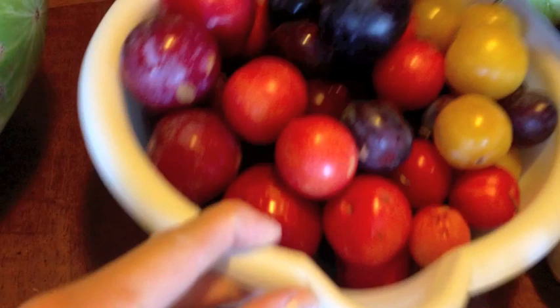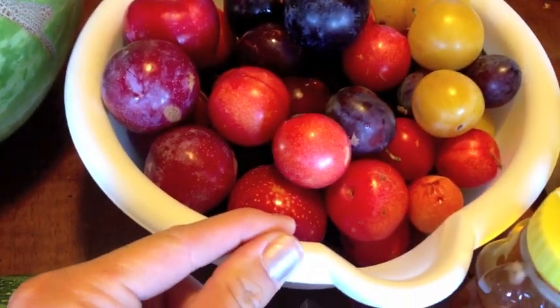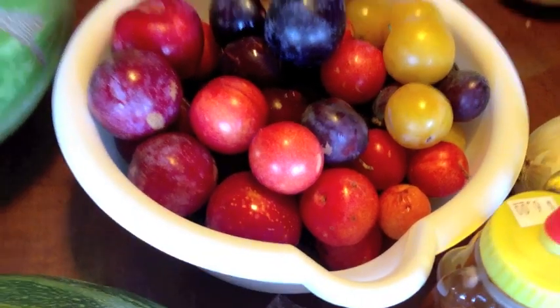We got watermelon, and I let the boys pick out plums. They went a little plum happy. There's all sorts of plums in here — I think there's five different kinds.